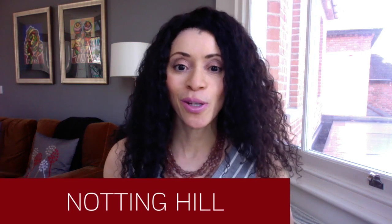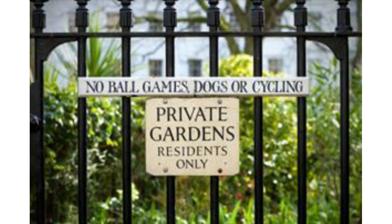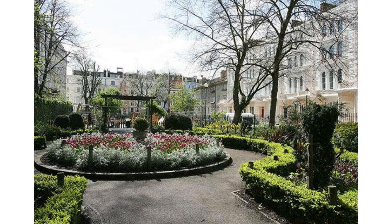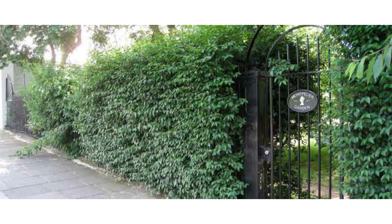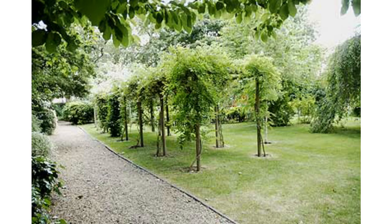First up is Notting Hill. This neighborhood was made super popular by the 1999 movie starring Julia Roberts and Hugh Grant. One of the most famous scenes is when they sneak into that private garden in the middle of the night. Make sure you don't try to sneak into one of these private gardens because they are for the exclusive use of the homes that border them — residents will have a special key to access them.